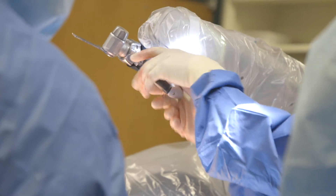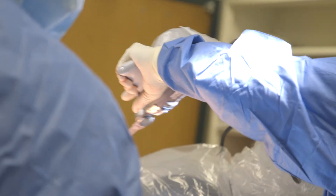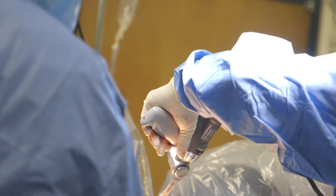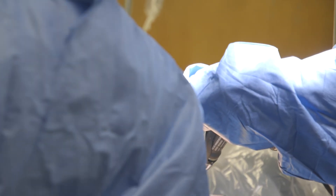Traditional instrumentation uses jigs and guides that get worn and can shift or can be loose. The robotic arm is constantly updating itself so that it knows it's exactly where it needs to be. If the body part moves, the robot knows it and adjusts with you.